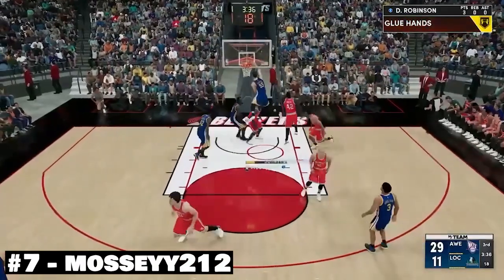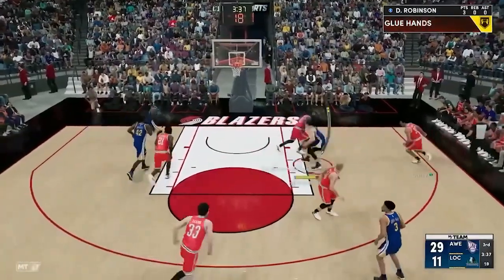At number 7, we have Mozzie with a fantastic spin dunk here again with Duncan Robinson.